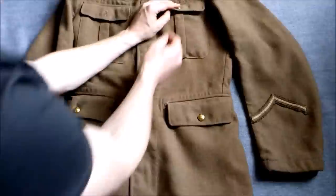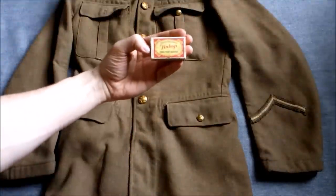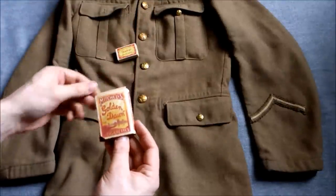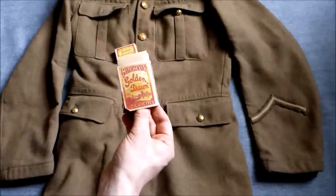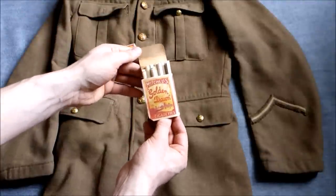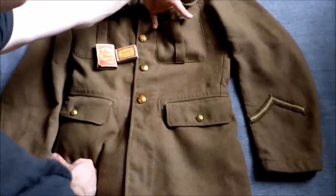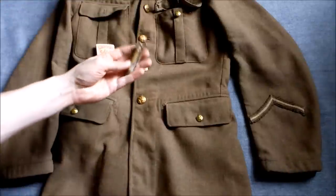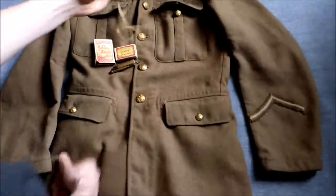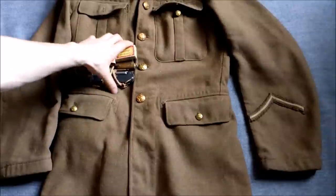In the other top breast pocket: a box of red tick matches, which I believe are from the period — from the 1920s — and a packet of Golden Dawn cigarettes, both of which actually came out of a wall cavity in a house built in the early 1920s when I was working as a builder's labourer, so they were quite good finds from that point of view. There's also a reproduction trench lighter and a 1917-pattern clasp knife with mabre fiber scales.